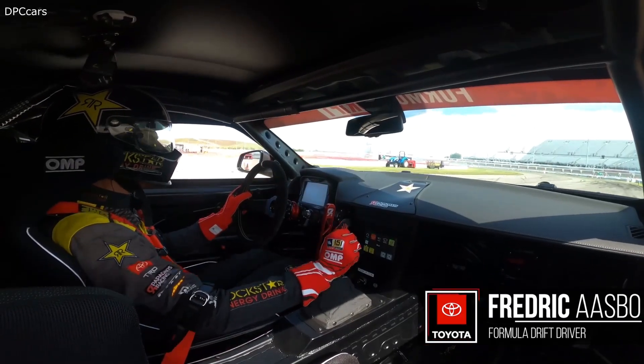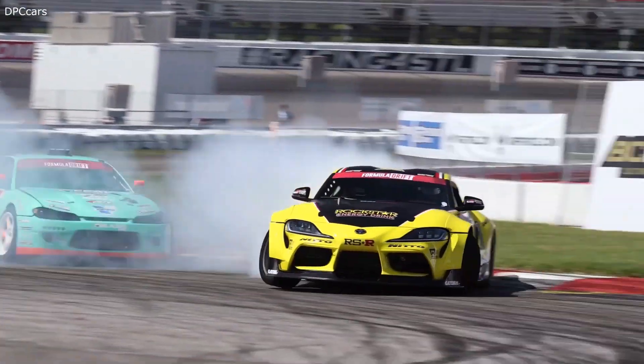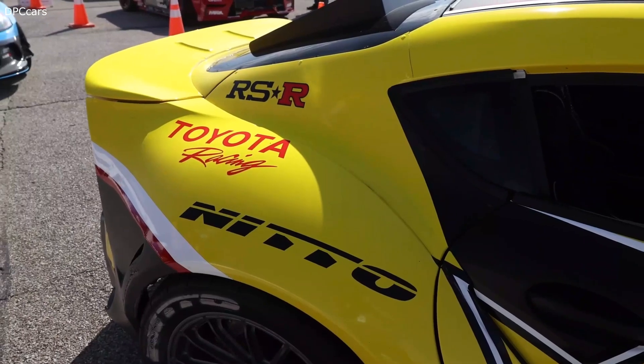Let's dive into some racing because I think everyone knows I love and live racing. The new GR Supra is proving to be a great race car and a terrific addition to the Toyota Motorsports program.